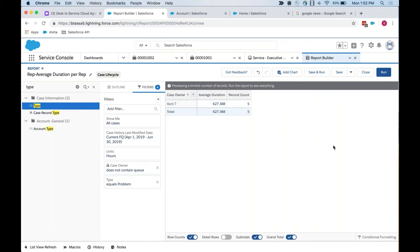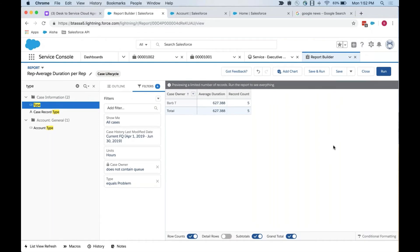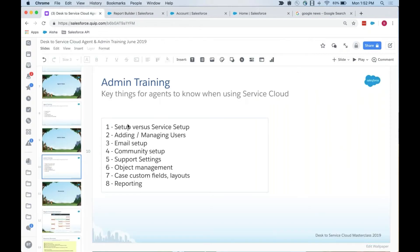That is the high-level overview of the things you need to do as an admin. I want to now really pause for questions because we've definitely covered a lot. I don't expect everybody to absorb this right away — we are recording this. I'd love to learn about what areas you would like to dive into a little bit deeper since we do have more time to cover that.